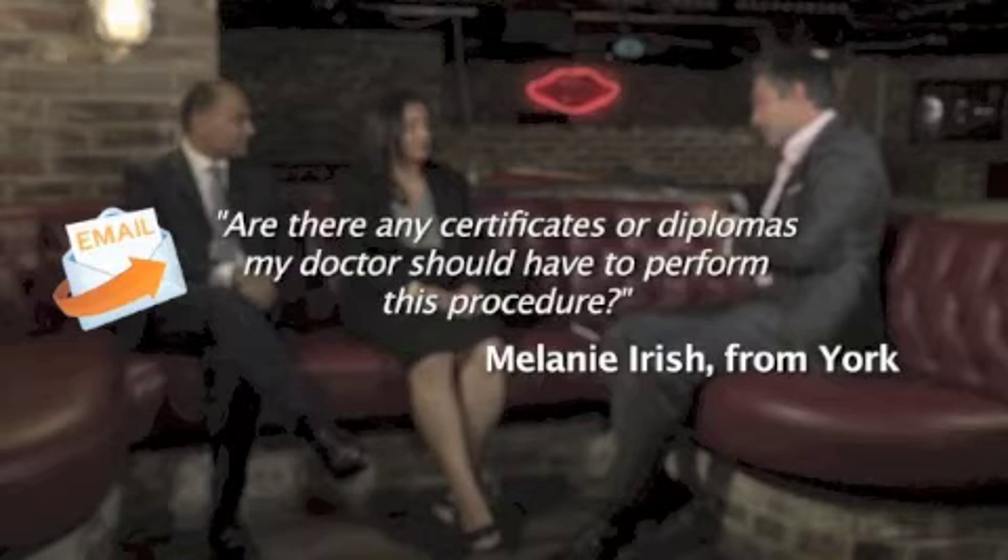A question from Melanie Irish from York: are there any certificates or qualifications that she should specifically be looking for in a doctor when considering a procedure? You should be seeing a fully qualified plastic surgeon — most fully qualified surgeons will have the FRCS Plast degree and those letters after their name. Moreover, they should belong to the British Association of Aesthetic Plastic Surgeons, which is the only body in the UK that audits the safety figures of all their surgeons annually, giving the public a level of security that they're seeing somebody from a credible association.